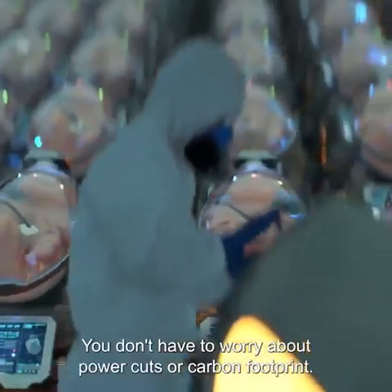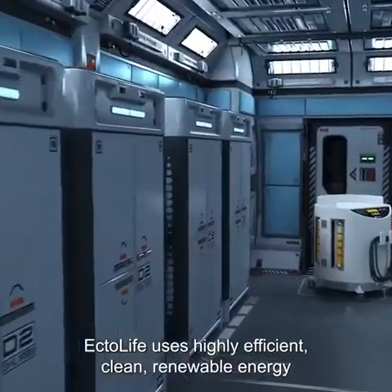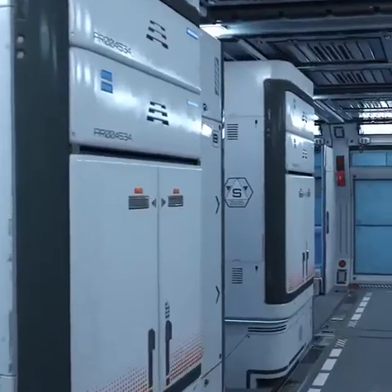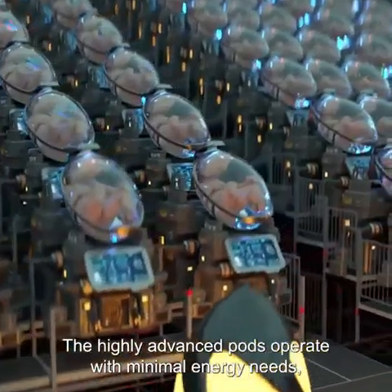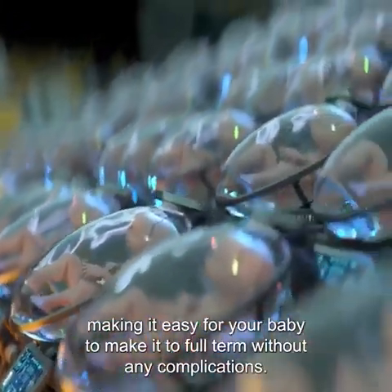You don't have to worry about power cuts or carbon footprint. EctoLife uses highly efficient, clean, renewable energy consisting of solar and wind power. The highly advanced pods operate with minimal energy needs, making it easy for your baby to make it to full term without any complications.